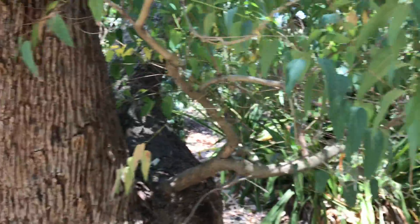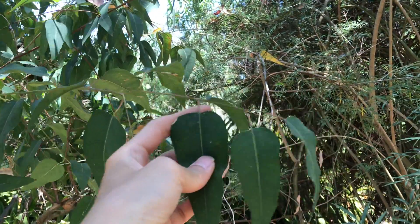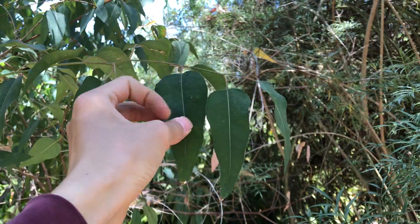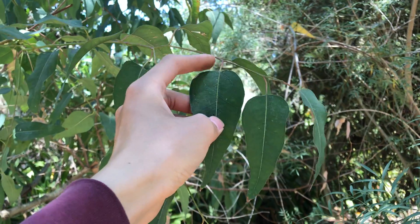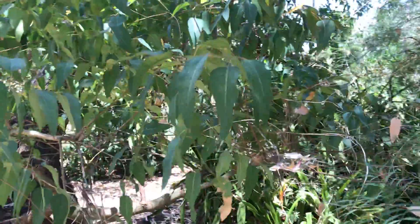Here's the bark and here are the leaves. Personally, I always feel like the base of those leaves are pretty white, almost like a triangular shape, compared to the other lanceolate leaves of eucalyptus.